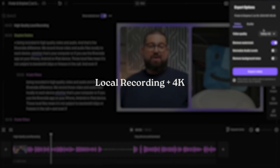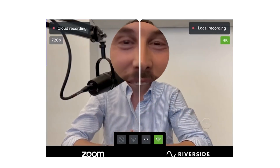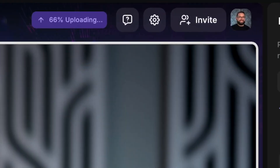First, recording quality — which is pretty insane. You can shoot up to 4K in Riverside versus something like 720p with Zoom in many cases. When you try to crop in, zoom in, and stretch out something filmed in 720p, it looks pixelated and doesn't look high quality in post-production. The next impressive part of recording quality is that everything records locally first before it gets sent to the cloud.